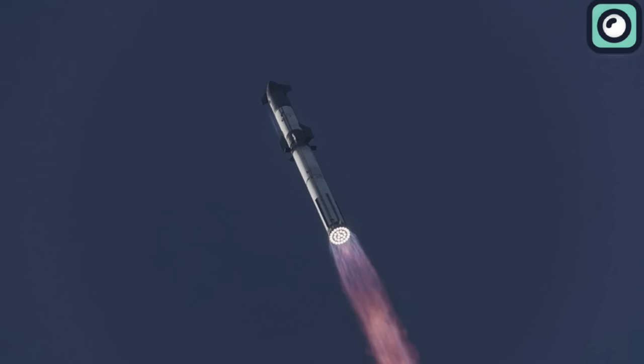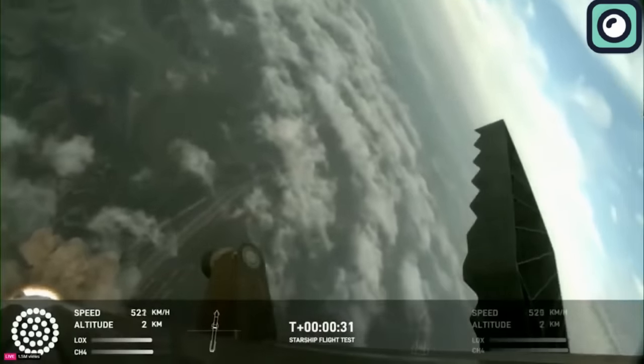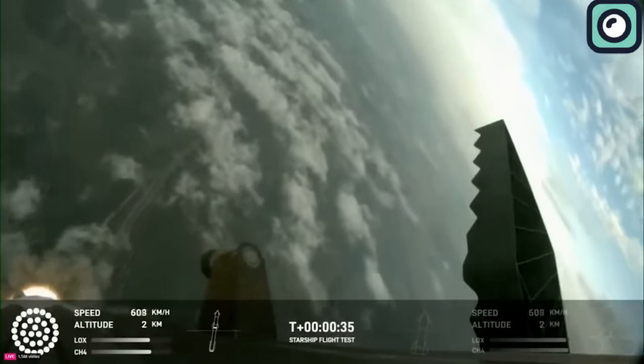A week after the notable third test flight of SpaceX's Starship, the company is already moving towards the next test. This third flight was a significant endeavor, showcasing the capabilities and potential areas for improvement in the design of the rocket.